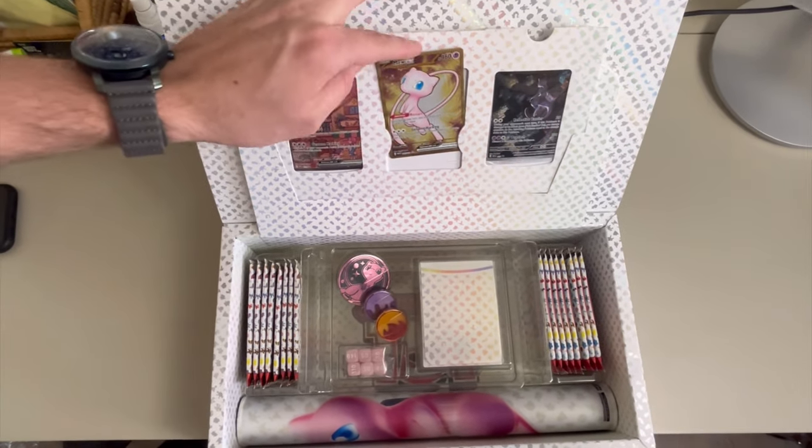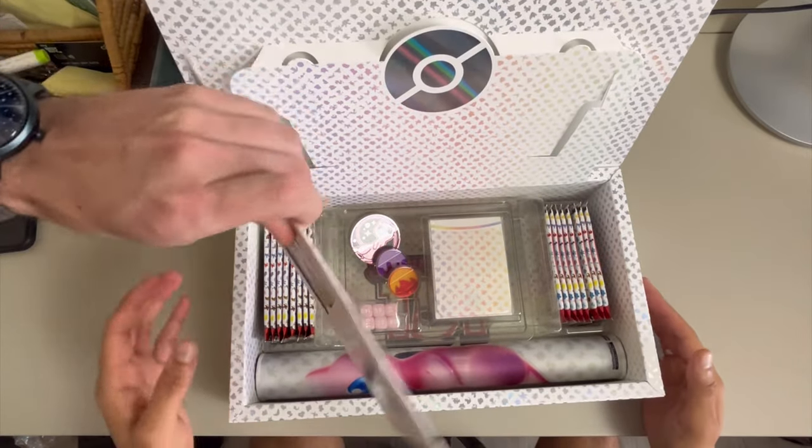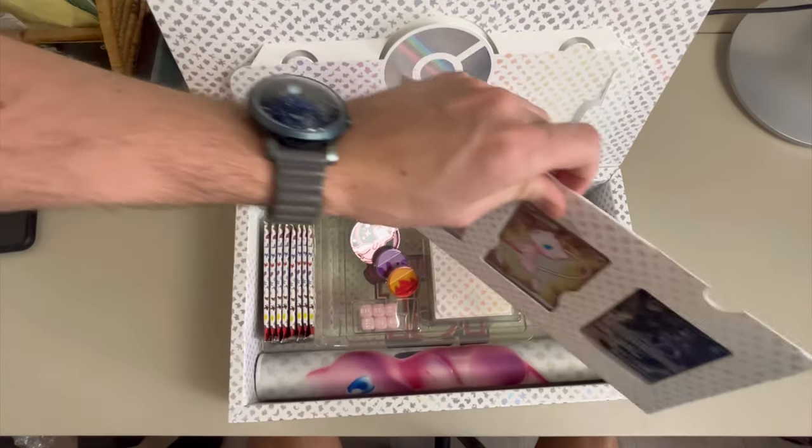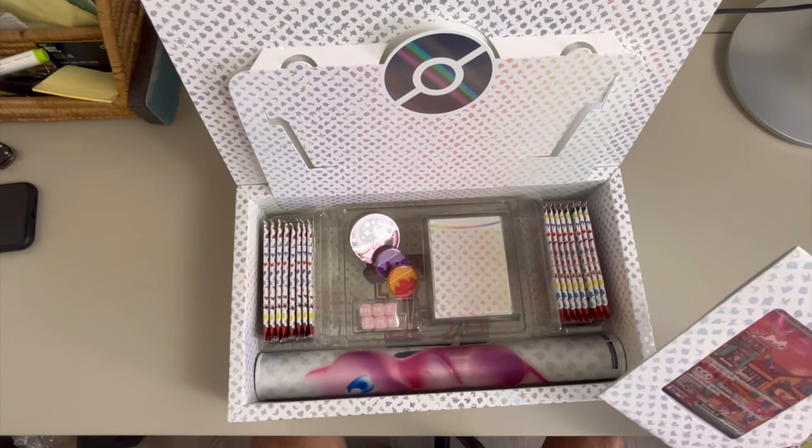You can take this whole thing out and it stands up — it has a little stand so you can set it off to the side if you want. It's so cool, it has a little thing that holds out like a frame.